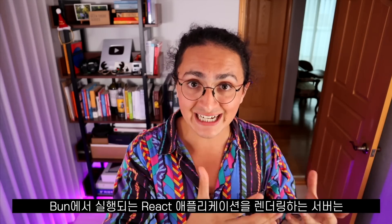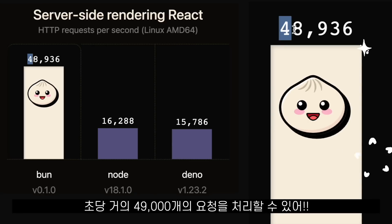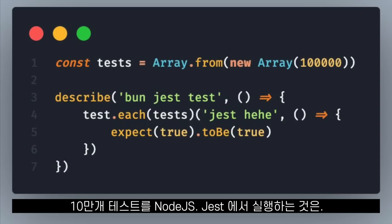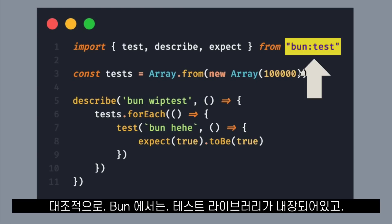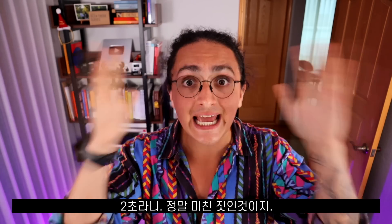A server rendering a React application running in Bun can handle almost 49,000 requests per second. In contrast, Node.js does just a little bit more than 16,000. Running 100,000 tests using Node.js and Jest takes 34 seconds. In Bun, with its built-in testing library, it takes only two seconds. That's insane.